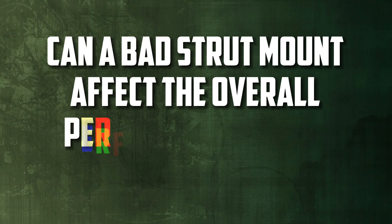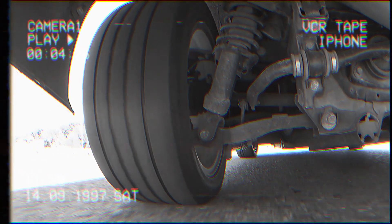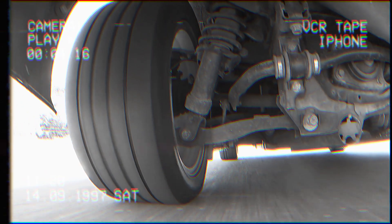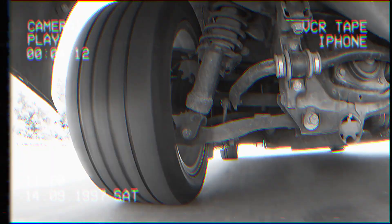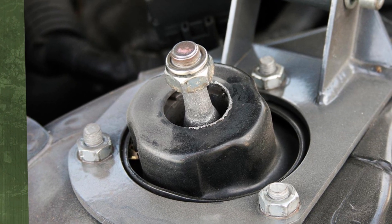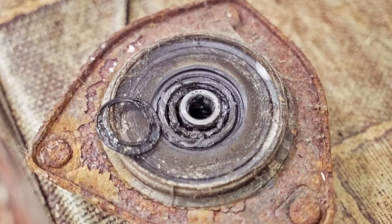Can a bad strut mount affect the overall performance of the vehicle? Yes, a bad strut mount can significantly affect how well the car performs. It may impair the suspension's capacity to absorb shocks, impair steering response and stability, and cause other suspension parts to wear out prematurely. For optimum vehicle performance and safety, a broken strut mount must be fixed right away.